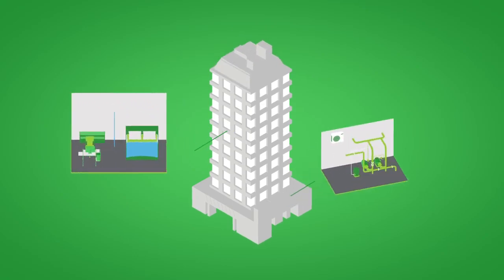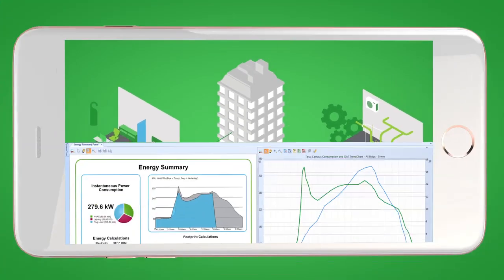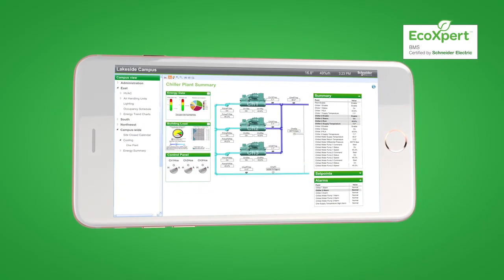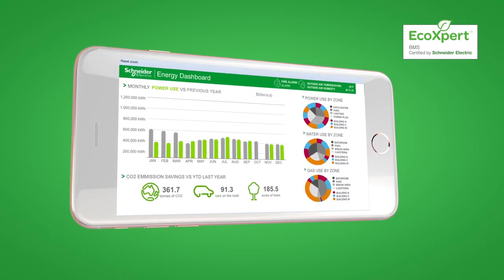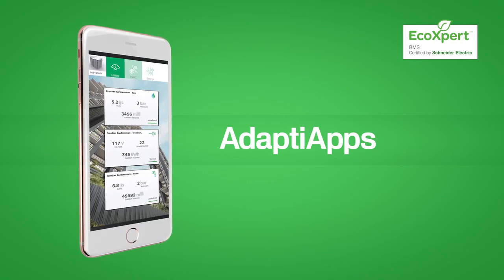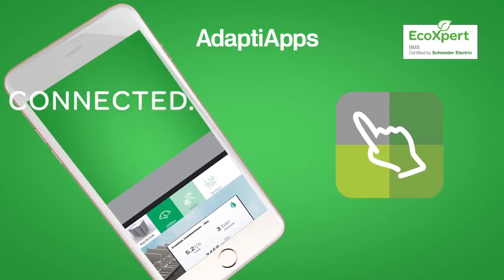In every building there are two spaces: the technical operations space and the occupant space. Whether you're a certified Schneider Electric eco-expert partner or a valued system integrator, you know about our technical applications to increase operational efficiency. Now we have a mobile app solution to enhance the experiences of those in the occupant space too.